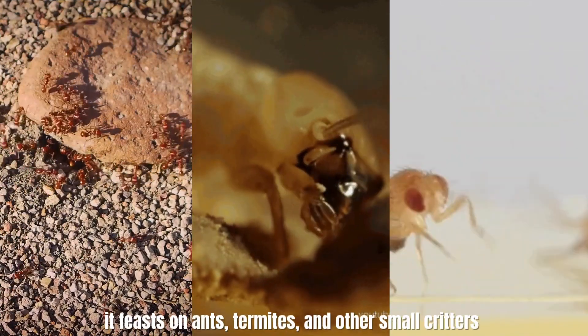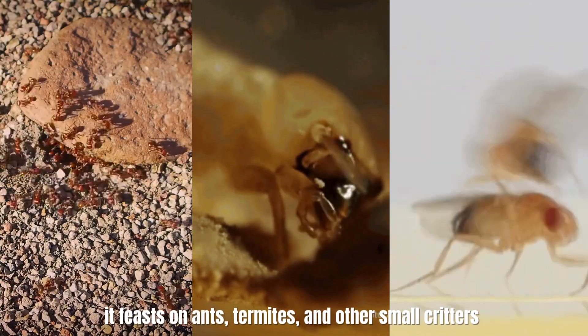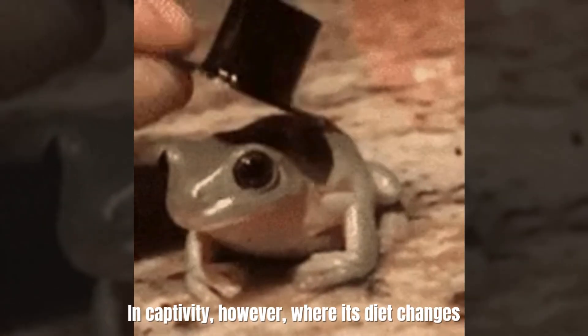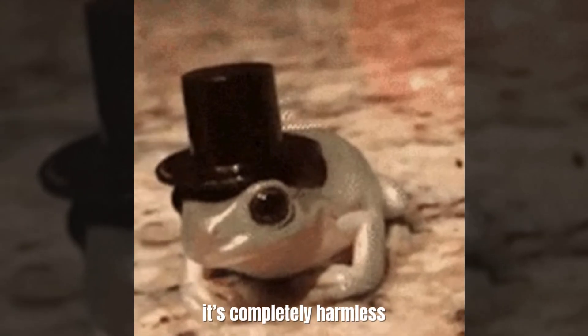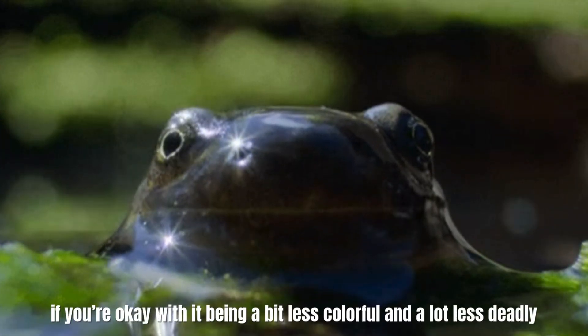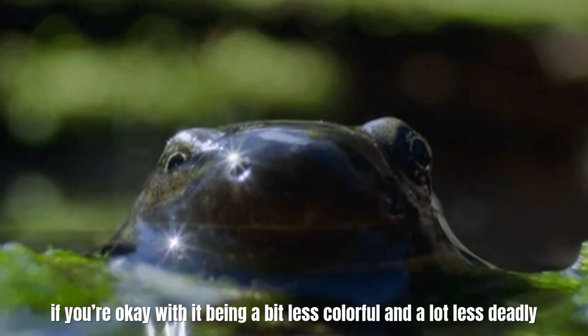In the wild, it feasts on ants, termites, and other small critters that provide the chemicals it needs to produce that deadly toxin. In captivity, however, where its diet changes, it's completely harmless. So you could technically cuddle one, if you're okay with it being a bit less colorful and a lot less deadly.